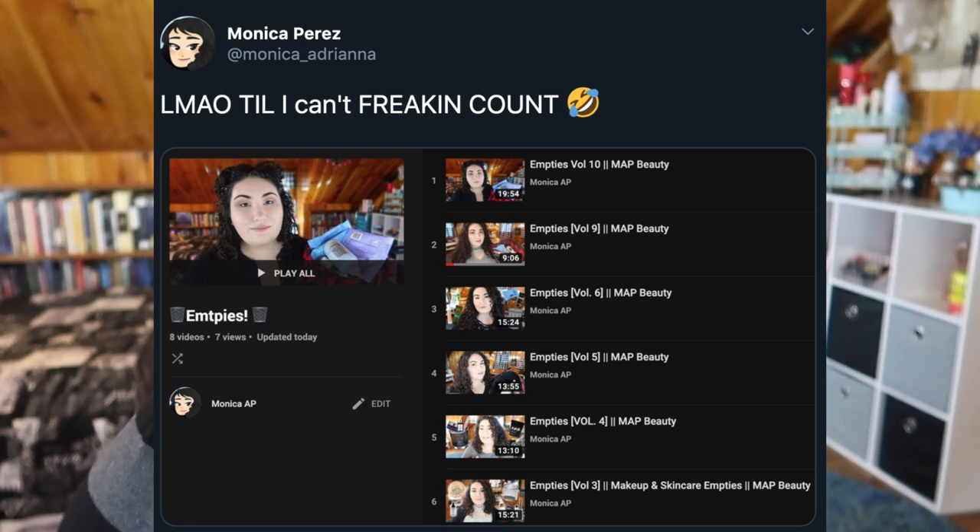I am horrible at counting which volume of these I'm on. I'll throw a picture up that I put on my Twitter — I lost count and skipped numbers. So I never mention the number in the video because I always have to look back on my playlist to see what number I'm at. That's what happens when you film and try to do all your editing before 7 a.m. But if you guys want to check out that playlist, I'll throw it up in the cards if you want to binge watch. Let's just go ahead and jump in — I'm going to try to separate this and do the skincare first.